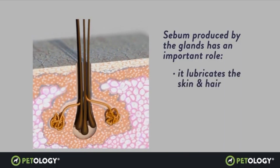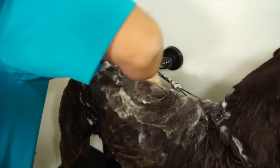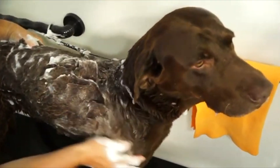Patology hair care also addresses the problem of sebum depletion. Sebum is an oily, waxy substance produced by skin that waterproofs and protects the hair and skin of dogs. Washing dogs removes this smelly but necessary substance.